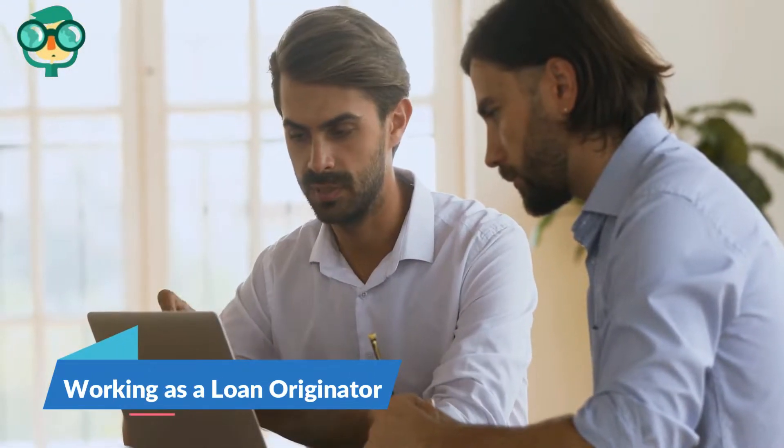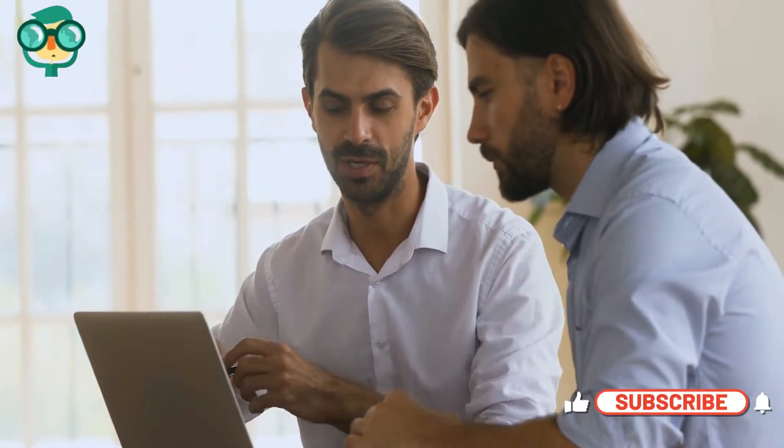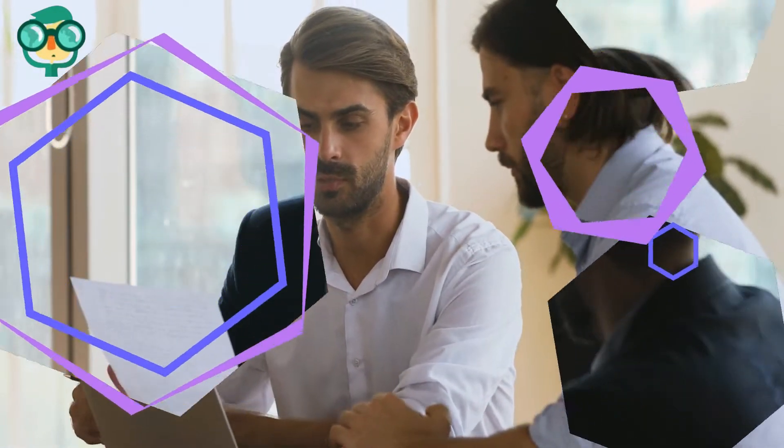The second step is working as a loan originator. Search for a job at an established brokerage. Search job engines online such as Monster, CareerBuilder, and your local newspaper for entry-level jobs. Established brokerages have good existing connections with clients and lenders, so by working there you can begin helping clients right away.